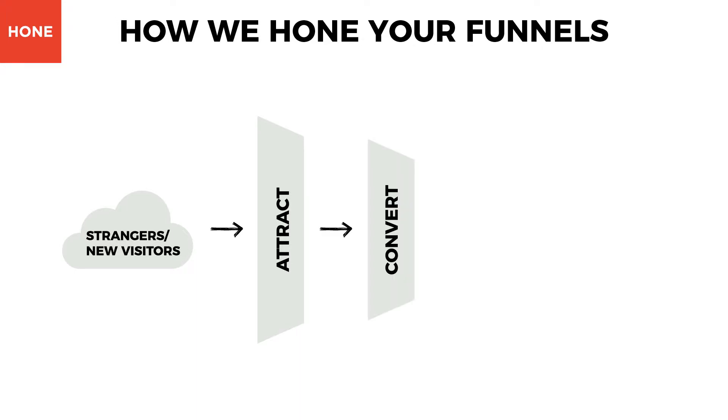The second stage of the inbound marketing methodology is the convert stage. Once you've attracted website visitors, the next step is to convert those visitors into leads. You do this by opening up a conversation in whatever way is comfortable for them, through messages, forums, or meetings. Once you're in touch, you answer questions and provide relevant content that is interesting and valuable to each of your personas.